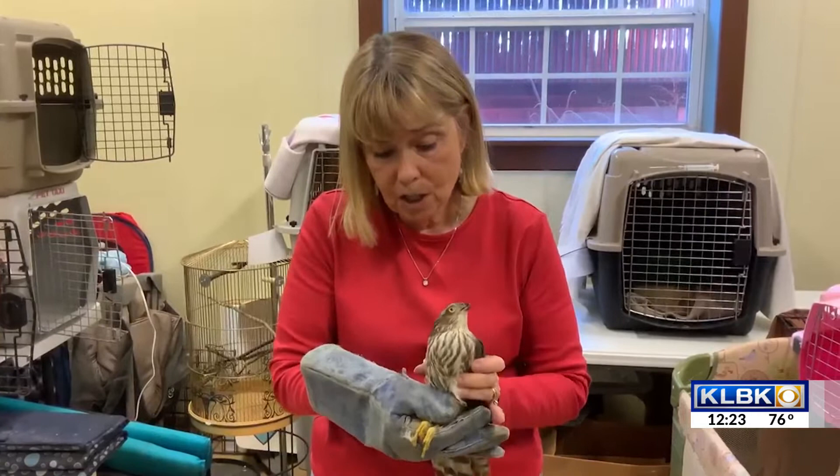Today we have a sharp-shinned hawk. It's migration season, and these little sharp-shinned hawks, which are the smallest hawks in the United States, are migrating through Lubbock.